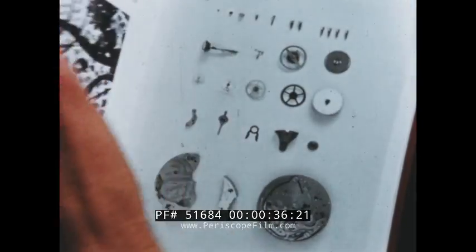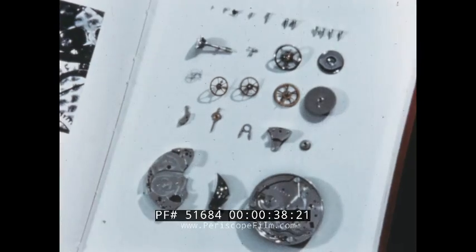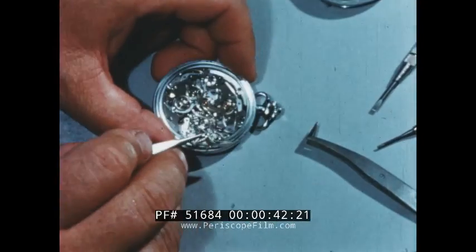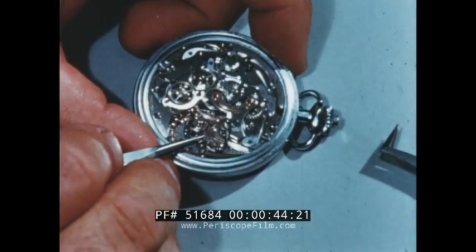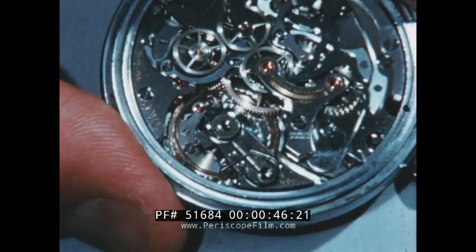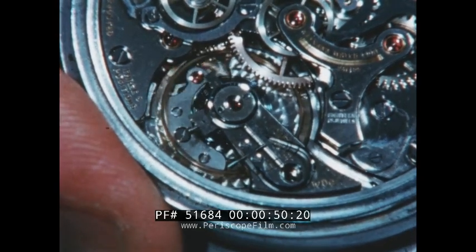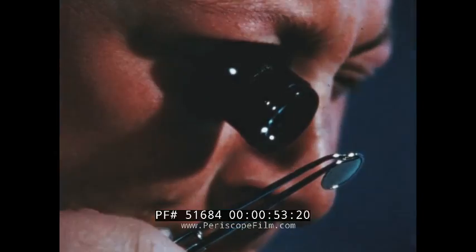One basic approach in obtaining such understanding is to study the smallest fundamental part — determine how it functions, how it relates to other parts, and to the whole. To study progressively smaller particles of matter, man has developed equipment to extend his senses.